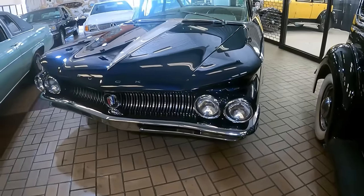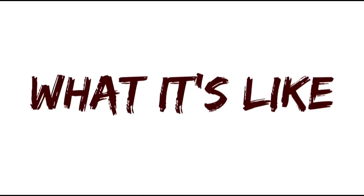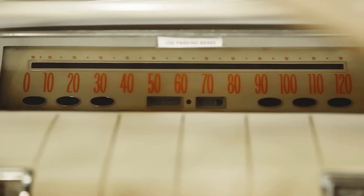And this entry-level LeSabre was on offer at Buick. I'm Jay, welcome to What It's Like, the automotive channel that covers cars no one else cares to cover.